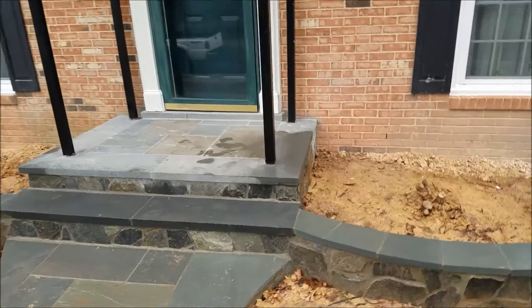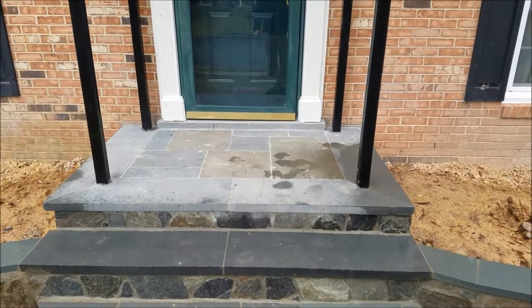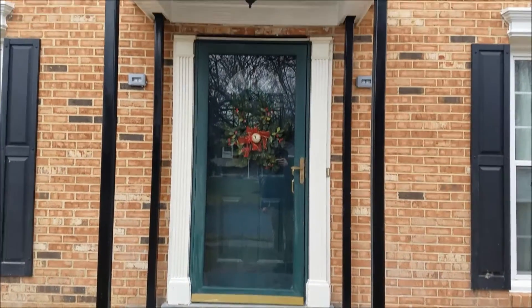These posts were custom made just for the job. They were precisely bored into the stoop 12 inches deep, as the engineered plans called for, and they support the roof.